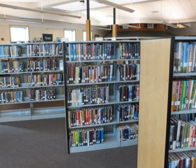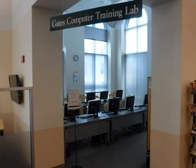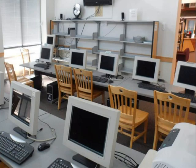Continuing past the study room, you will find the Gates Computer Lab. Made possible by a grant from the Bill and Melinda Gates Foundation in 2003, this lab features 11 computers that are available to the public when the room is not being used for library programs. Check with a library staff member or see our online calendar to find out the topics and dates for upcoming computer classes offered by the library.